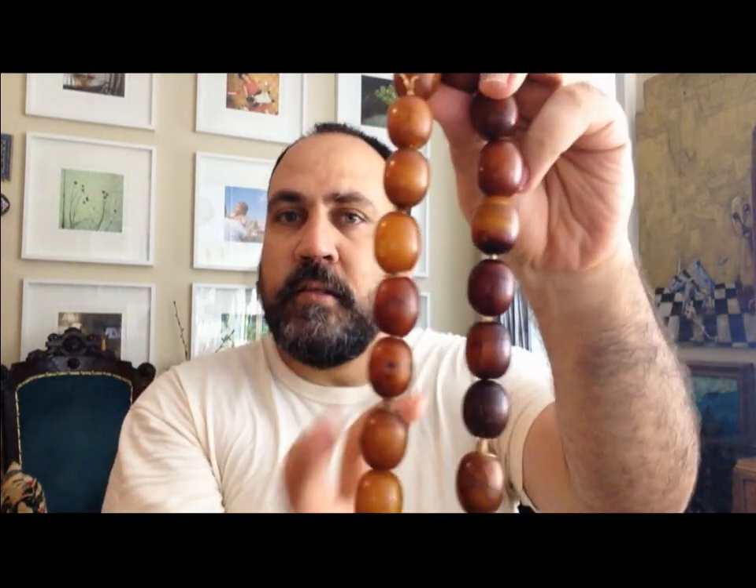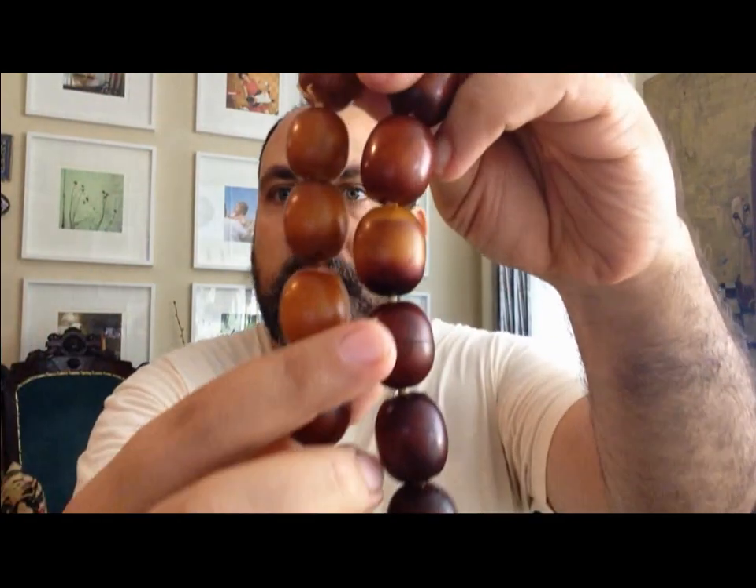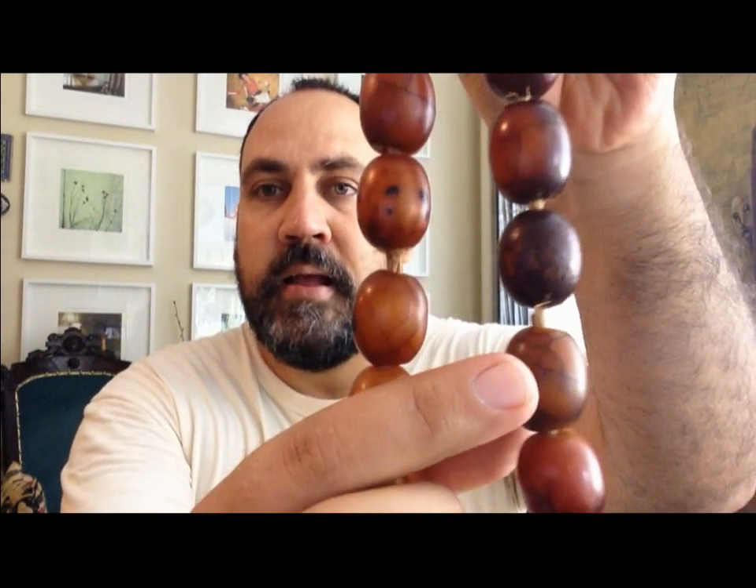That density of the material produces over time these crack lines that you can see. Actually, they are not a problem — they are good. That means the material is old, and it is one step toward being sure that it is authentic.